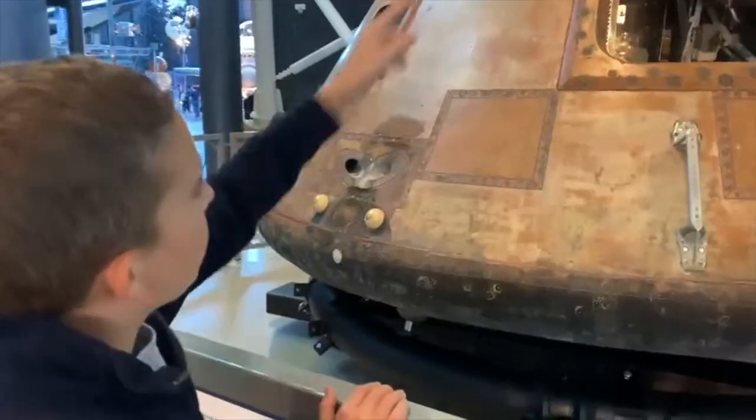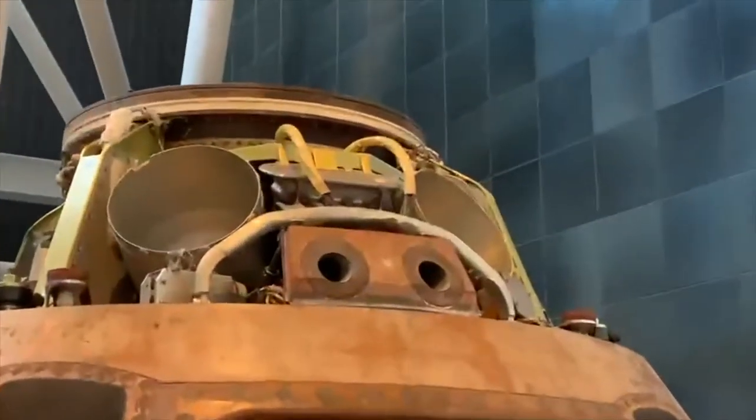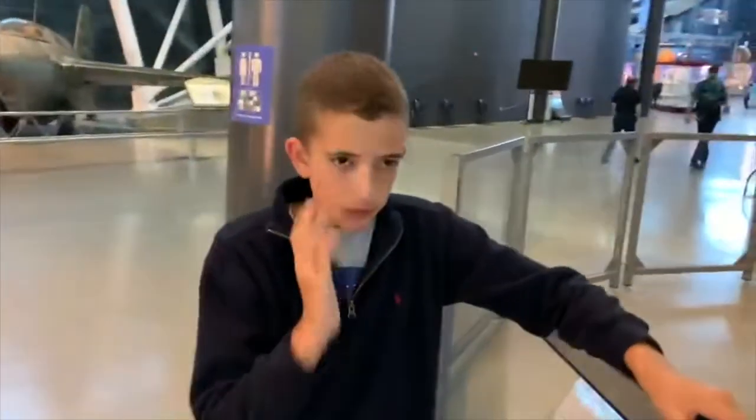If you look up at the top, you can see these two big holes, or big containers. Those held the parachutes. When the space capsule came in from reentry, the top part would explode off, and then the parachutes would come out of those big containers and stop things from crashing into the water.